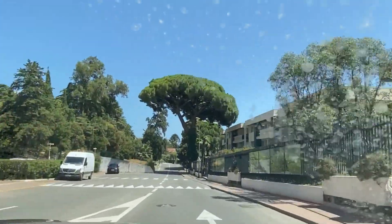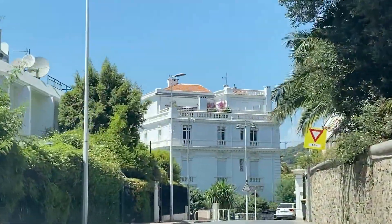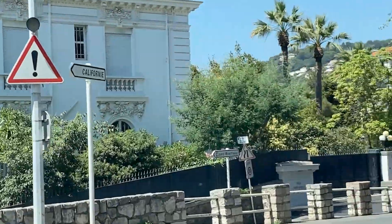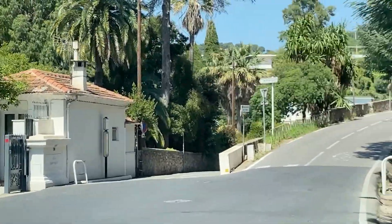As we get nearer to home, I start to recognise a few buildings and realise we're getting close. Very nice drive. I want to say a big thank you to Matin and his lovely family for inviting me along and having a great day with them and seeing a bit more of the surrounding areas.